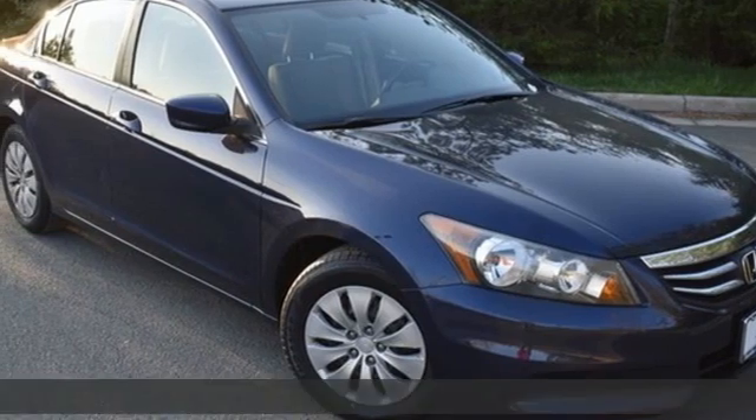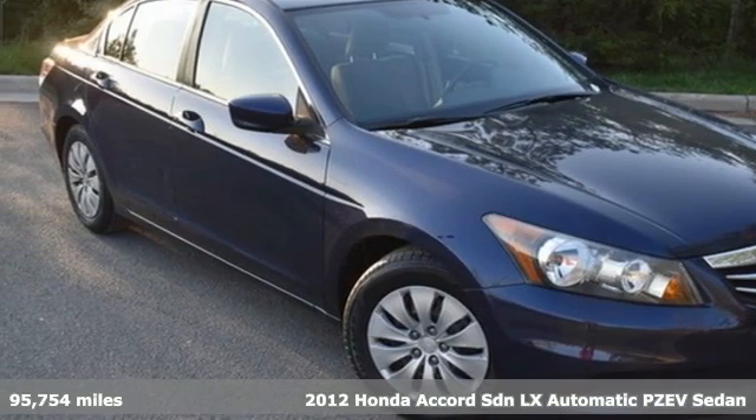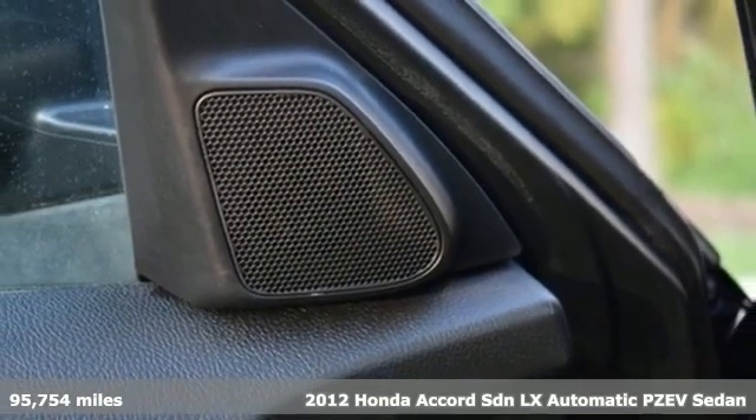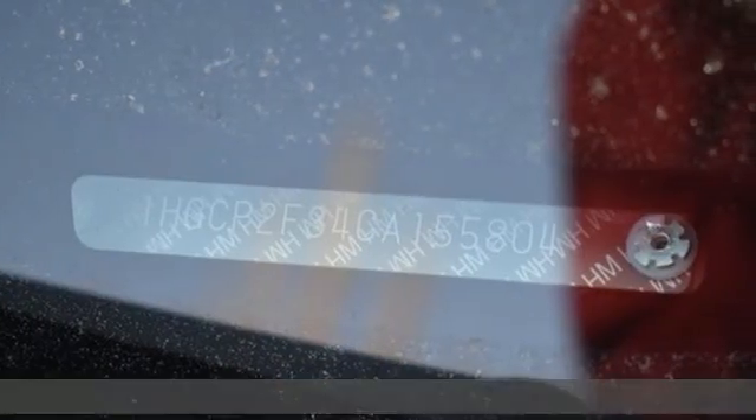It's a 2012 Honda Accord sedan. Year after year the Accord is showered with awards and praise. Take a look and it's easy to see why. Drive it and you'll know why.